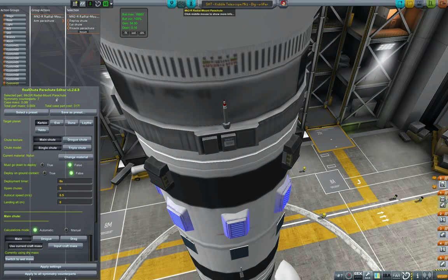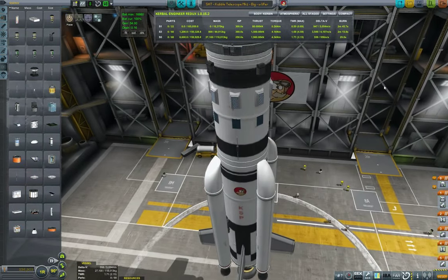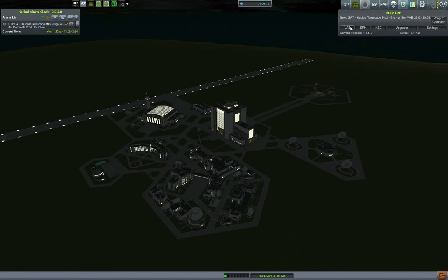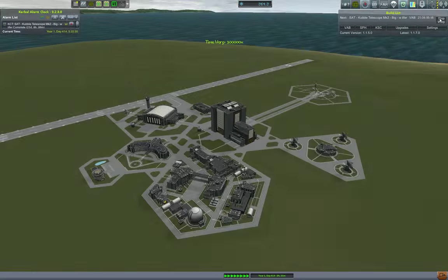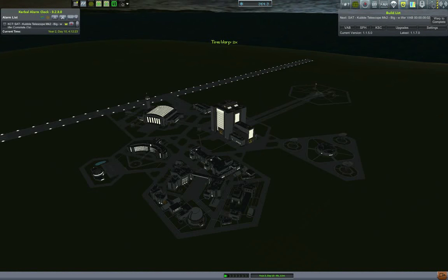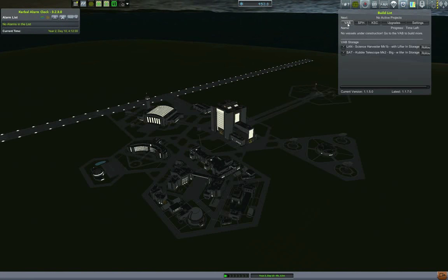Setting the action groups for arming the parachutes. It's saying the craft is too big — well, clearly it is when it's full and everything. So let's just build the vessel and warp to complete. Let us roll it out.